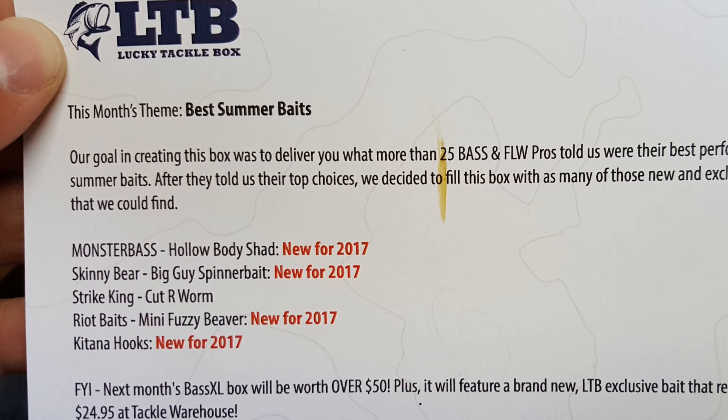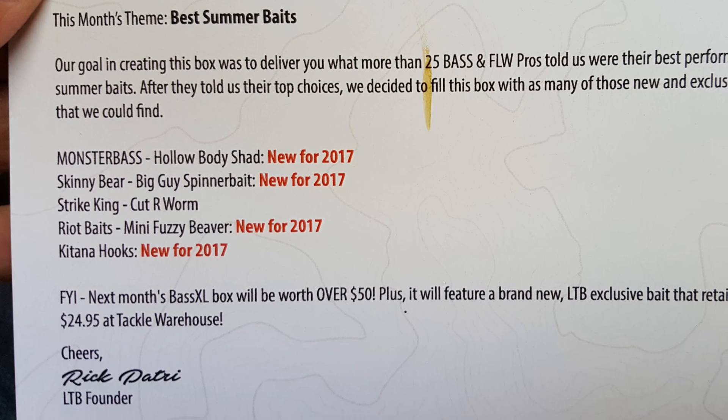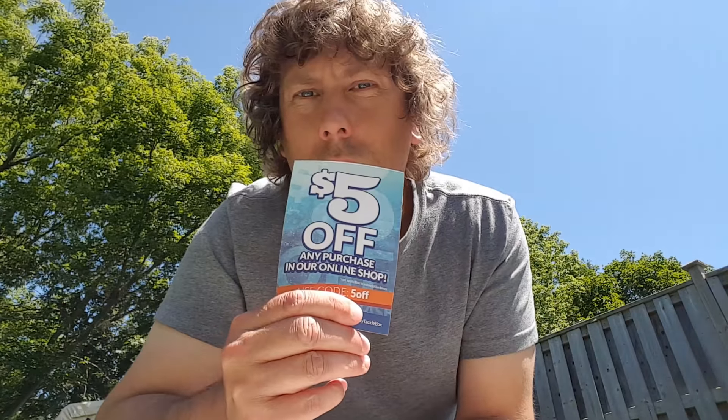What's good guys, we're gonna do our Lucky Tackle Box here in the backyard. Sorry if you can hear the neighbors. This is the June Lucky Tackle Box — I got my box late so we're doing it in July. Lucky ticket, see if I won anything later. This month's theme is summer baits.